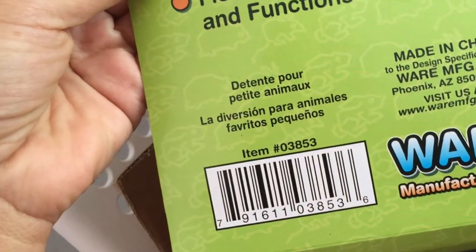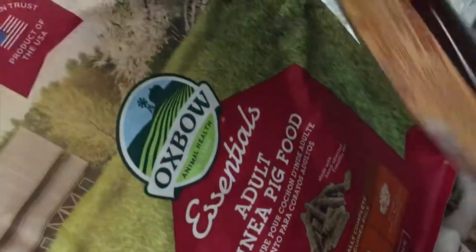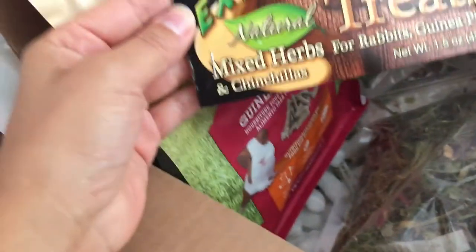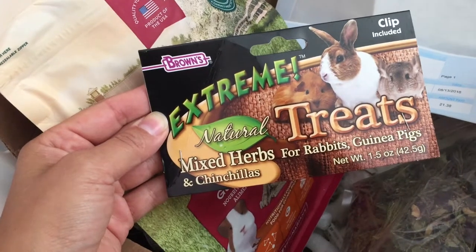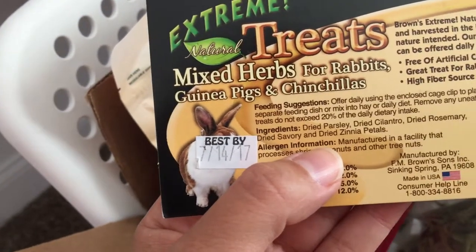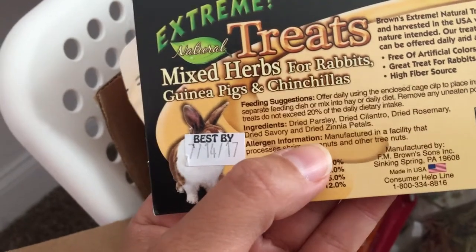I was surprised at how big it was — it's huge. It's already in the cage because I needed it. I also got their Oxbow adult guinea pig food, which they like very much. And I wanted to try a mix of some natural stuff — I'd call it a porridge. This is Extreme Natural Treats mixed herbs for rabbits, guinea pigs, and chinchillas. It smells pretty strong — it has dried parsley, dried cilantro, dried rosemary, dried savory, and dried zinnia petals.